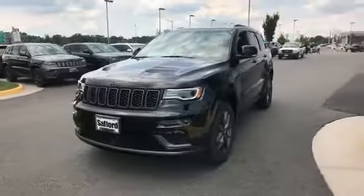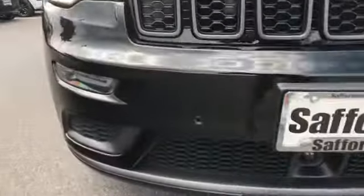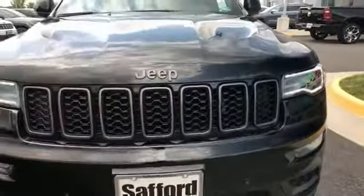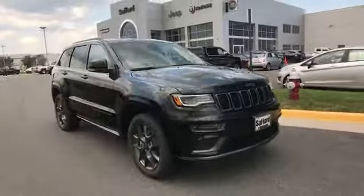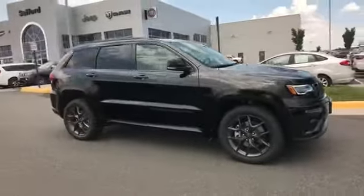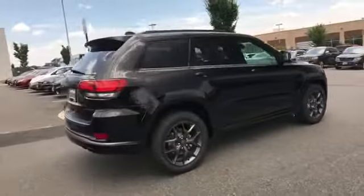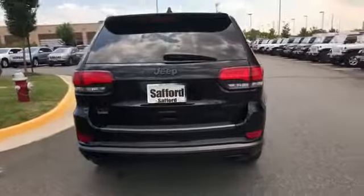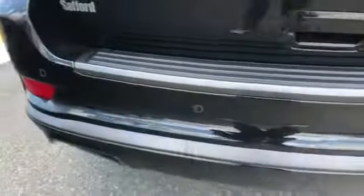2019 Jeep Grand Cherokee. This SUV offers space as well as power and performance. It strikes the perfect balance of fun and function while offering side view mirrors with turn signals, Wi-Fi hotspot, satellite radio, navigation, multi-zone air conditioning, four-wheel drive, blind spot monitor, parking aid sensor, heated side view mirrors, and wood grain trim.